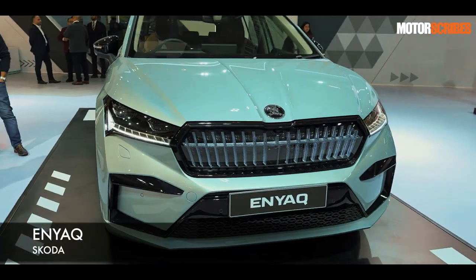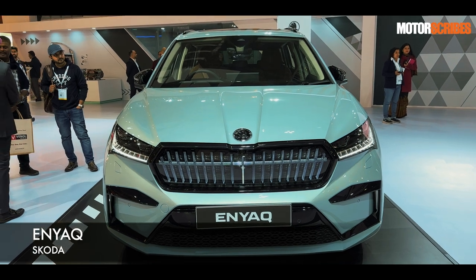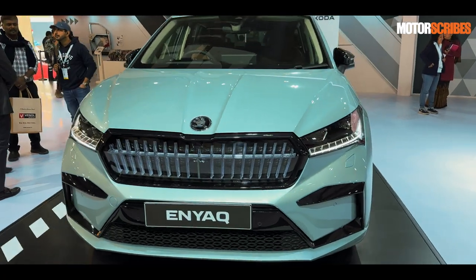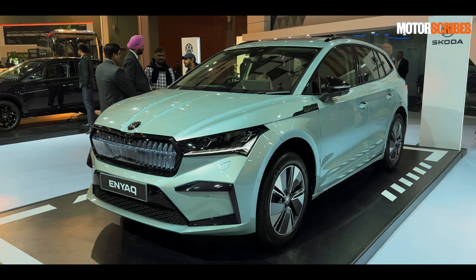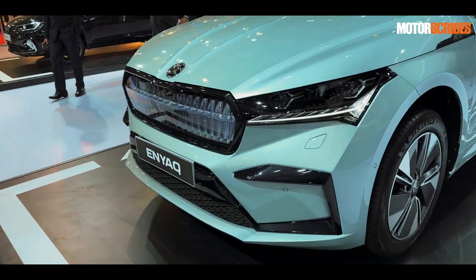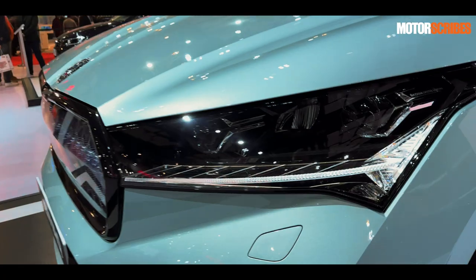This right here is the Skoda Enyaq, and from the get-go, the first thing I want to tell you is that it is coming to India later this year. It will launch and it is Skoda's first fully electric offering for the country. It's got all the Skoda design elements going for it — more pronounced than their current lineup, but it is a striking-looking machine.